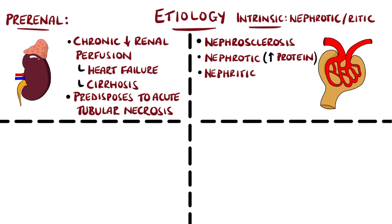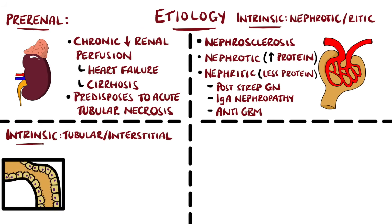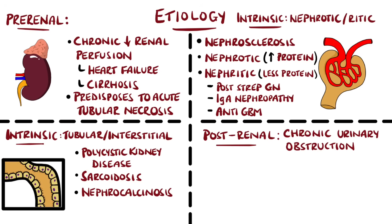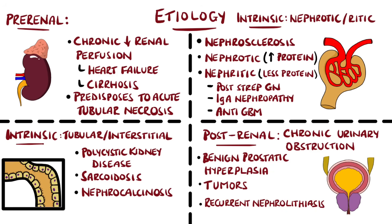Nephritic conditions are characterized by a lower degree of proteinuria and the presence of red blood cell casts. Examples include post-streptococcal glomerulonephritis, IgA nephropathy, or anti-GBM disease, also known as Goodpasture syndrome. Diseases affecting the renal tubules or interstitium are also intrinsic causes, such as polycystic kidney disease, sarcoidosis, and nephrocalcinosis. Chronic obstruction to urinary flow may also lead to CKD, including benign prostatic hyperplasia, extrinsic or intrinsic tumours, or recurrent nephrolithiasis.